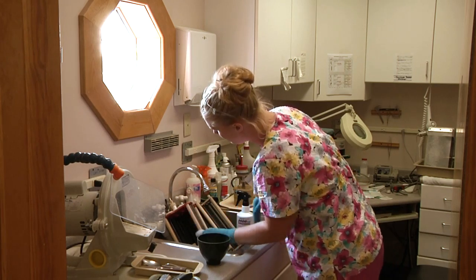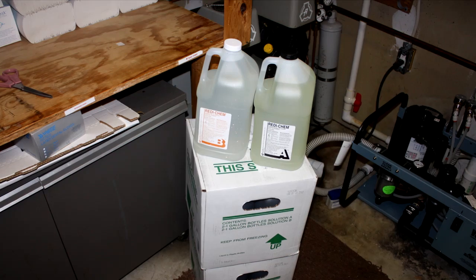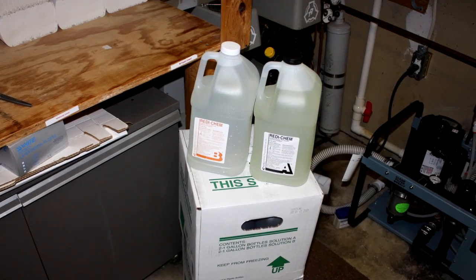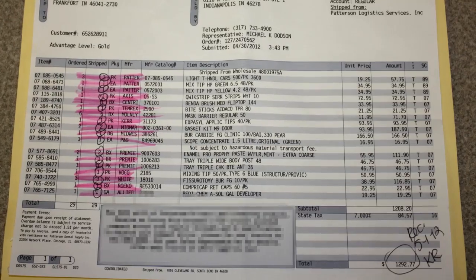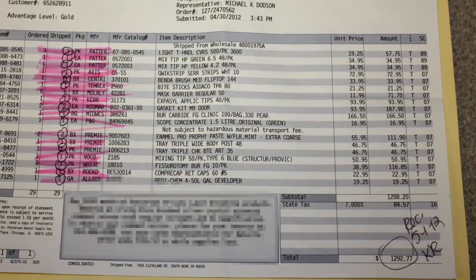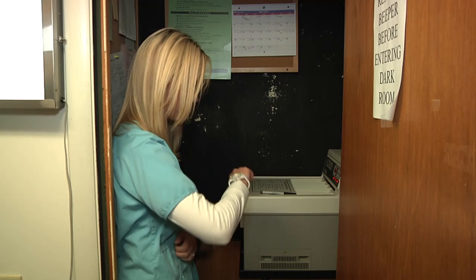More importantly, it wasted the valuable time of Dr. Ramos's staff, who had to maintain the processor on a regular basis. We really hated cleaning the processor every week — it was such a hassle, and the morale in this office has gone up so much since we've gotten ScanX. Before the upgrade, the practice was cluttered with bottles of toxic chemicals. We used to spend thousands of dollars on chemicals and supplies for our developer — I don't miss writing those checks anymore.